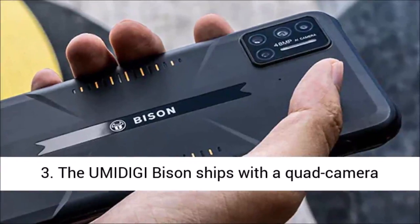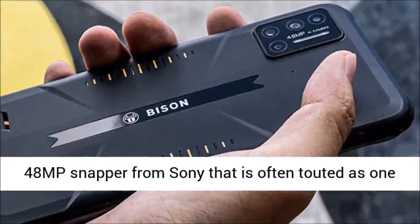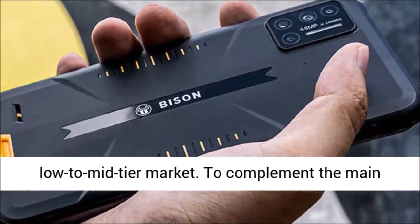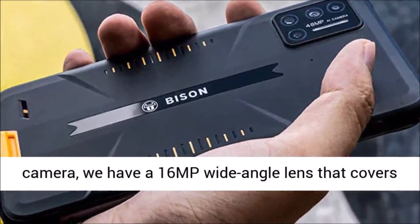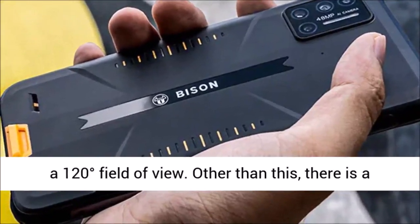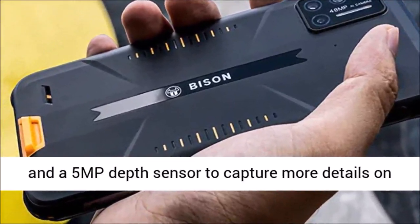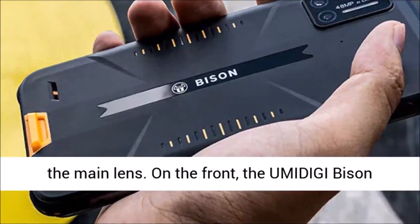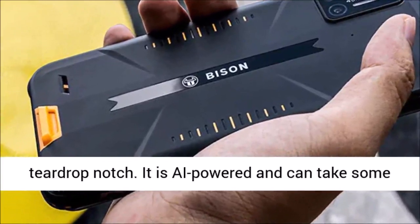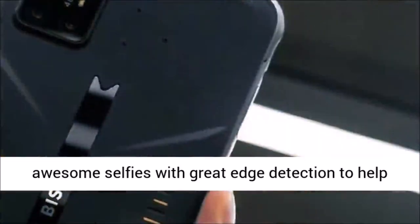The Umidigi Bison ships with a quad-camera shooter on the back. This includes the popular 48MP snapper from Sony, often touted as one of the best smartphone cameras in the low-to-mid-tier market. To complement the main camera, there is a 16MP wide-angle lens covering a 120-degree field of view, a 5MP macro camera for close-up shots, and a 5MP depth sensor to capture more detail. On the front, the Umidigi Bison sports a 24MP Sony selfie camera inside a teardrop notch, which is AI-powered and can take great selfies with solid edge detection.